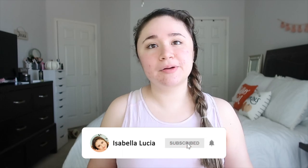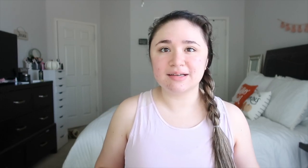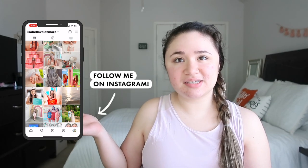Don't forget to click that subscribe button and turn on your post notifications so you're notified whenever I upload a new video. Don't forget to follow me on my Instagram — it'll be right here on the screen. Without further ado, let's go ahead and jump right into this fall room decor video.